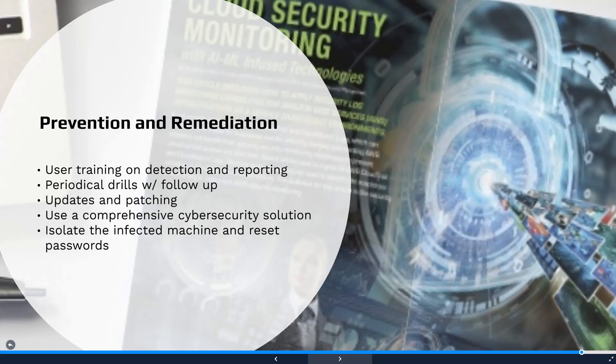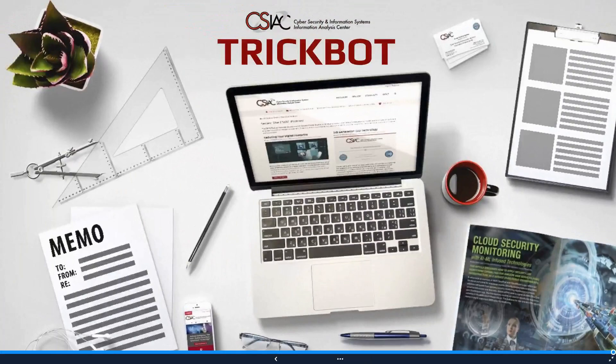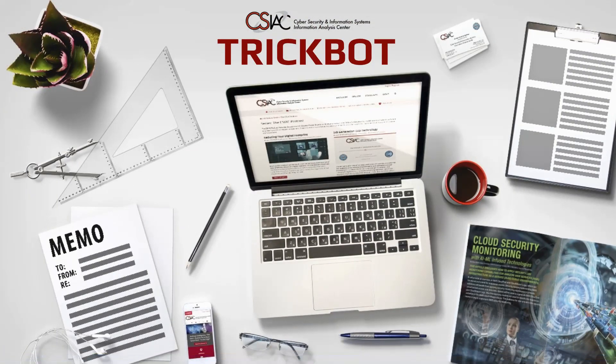CSIAC has created and published a wide range of cyber awareness training and educational products, such as webinars and podcasts, which are available for free on our website. If you are interested in learning more details about the TrickBot malware, I would definitely encourage you to check out the companion web article to this podcast.